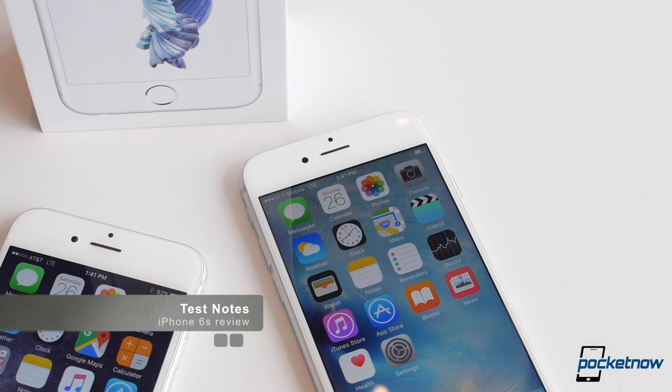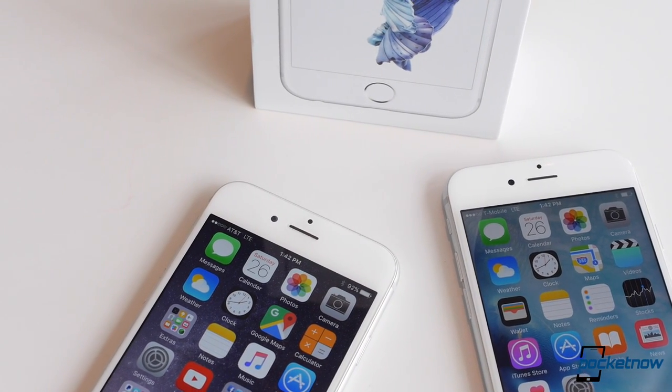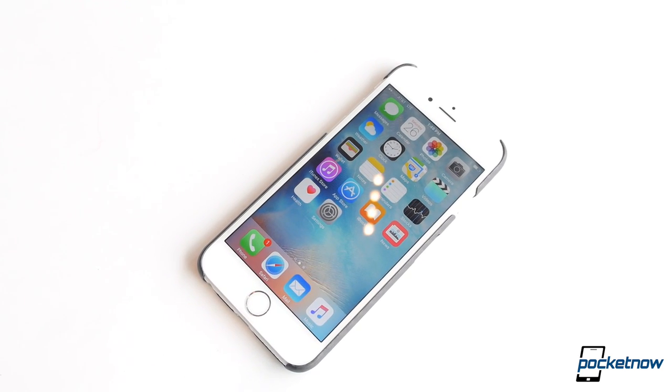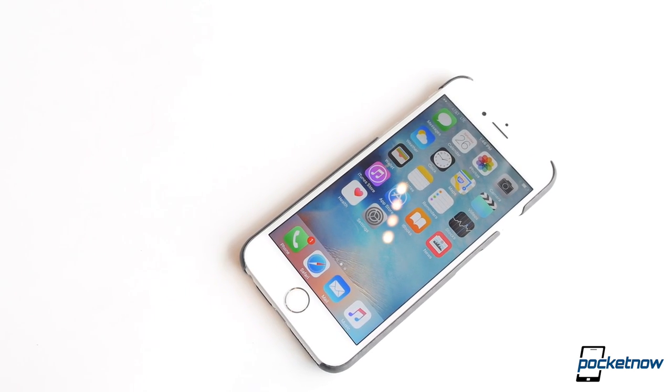Even though the iPhone 6s doesn't have as large of a battery as the 6s Plus, or even last year's iPhone 6, endurance is outstanding. The phone always made it through a full day, whether I was streaming YouTube or playing games, and on lighter days when I was just scrolling through Twitter and handling emails, I was able to squeeze nearly two days out of it.